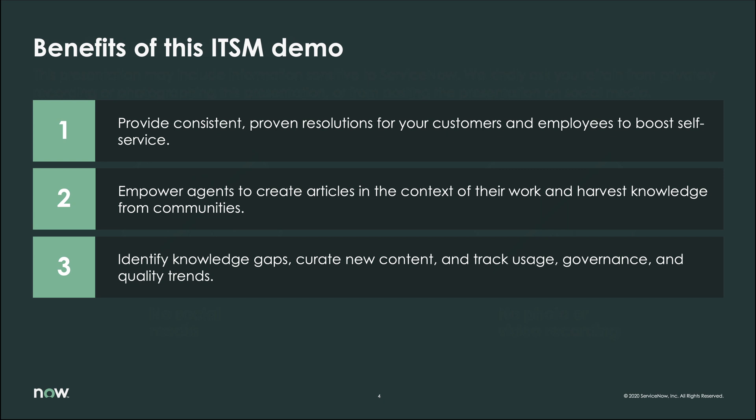This demo will focus on three main areas of knowledge management: how to provide consistent, proven results for both customers and employees to really boost self-service; how to empower agents to create articles in the context of their work as well as harvest knowledge from communities; and finally, how to identify knowledge gaps, curate new content, track usage, governance, and quality trends of knowledge-based articles.